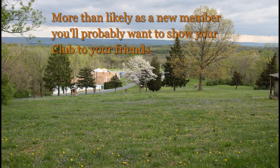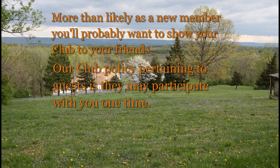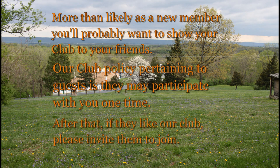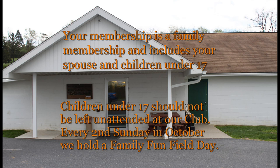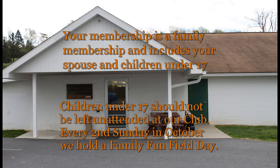More than likely, as a new member, you'll probably want to show your club to your friends. Our club policy pertaining to guests is that they may participate with you one time. After that, if they like our club, please invite them to join. Your membership is a family membership and includes your spouse and children under 17. Children under 17 should not be left unattended at our club.